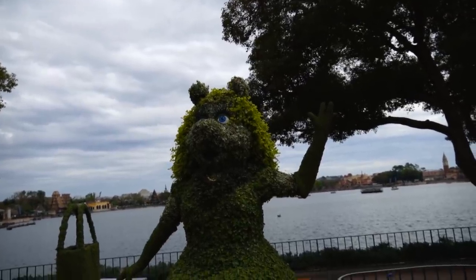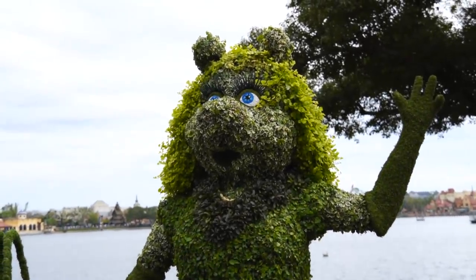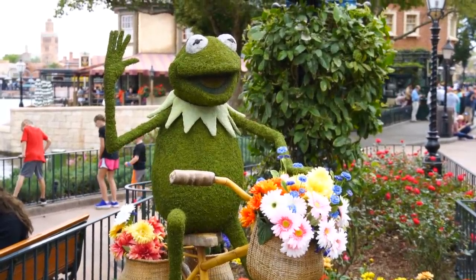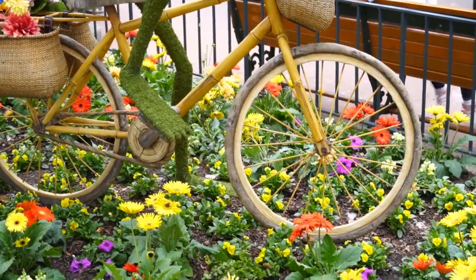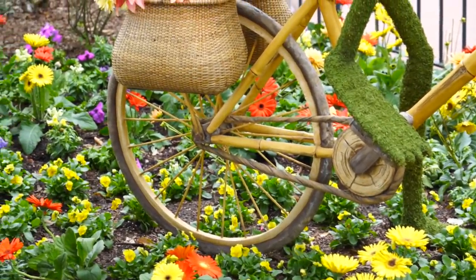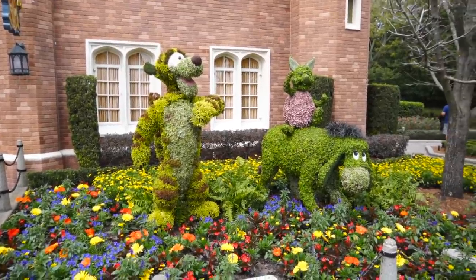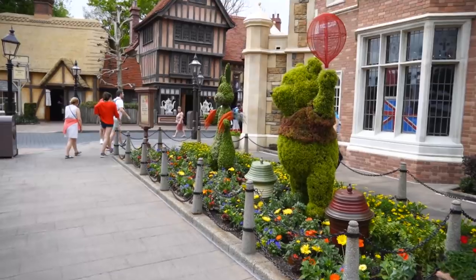We're getting into some really fun topiaries. Here is Miss Piggy — she looks extremely surprised. Kermit, on the other hand, is perfect. This is the perfect topiary. Even his bike is made of wood, or at least it looks like it. I feel like the last time I was here I showed you guys the Winnie the Pooh character topiaries, like Tigger and Eeyore and Piglet. And over here is Rabbit and Pooh.